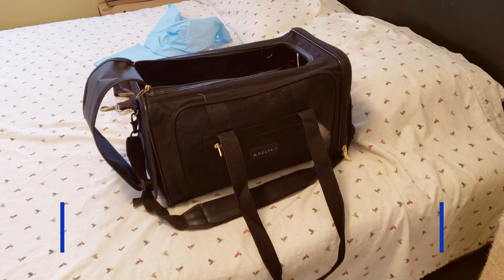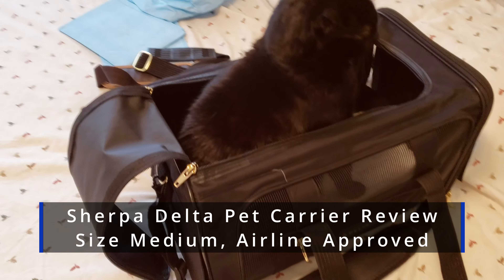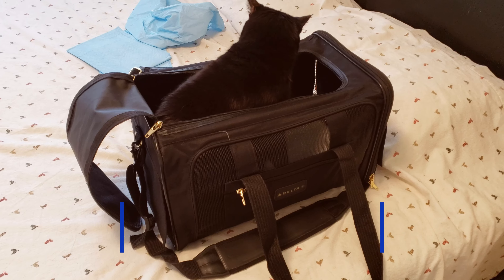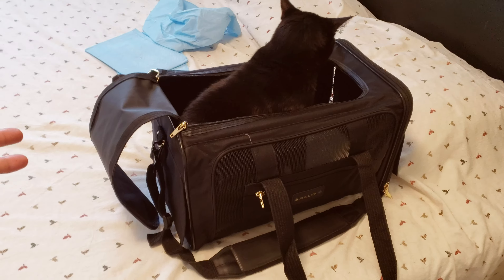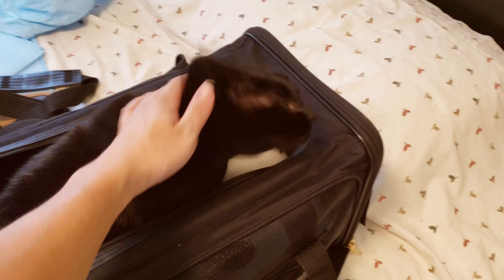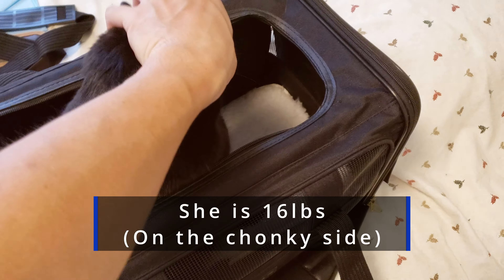As we are getting ready to take Sesame over to our new place, we have been training her to get used to the carrier by just leaving it on the bed. Every now and then she just comes in and takes a good nap in the carrier, so now she's definitely more comfortable hanging out in it.